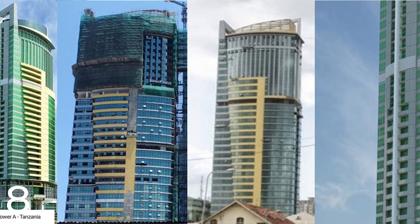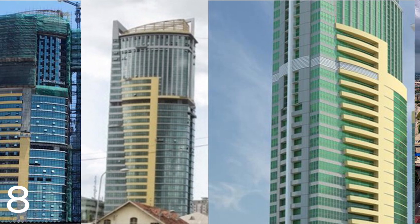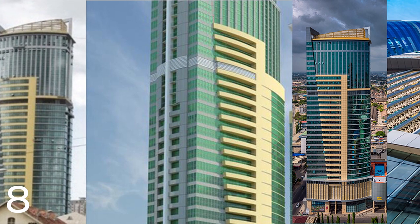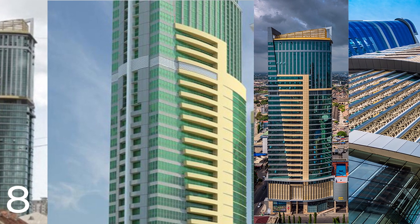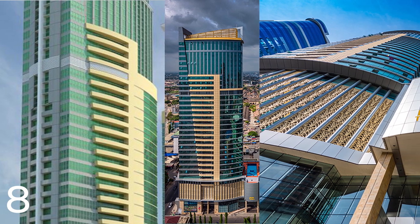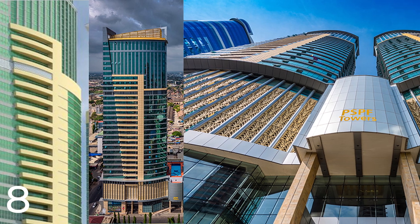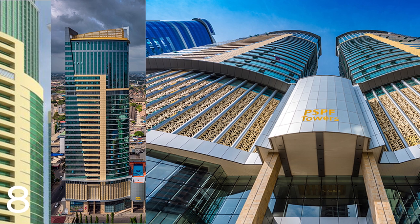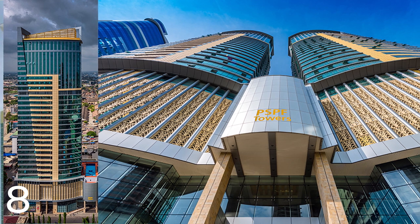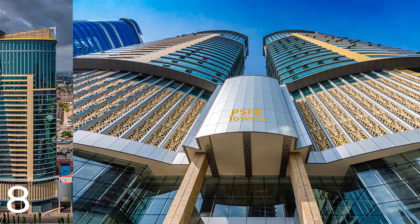Profika is a global project management and construction solutions company that provided project management services for the PSPF Tower A project, including planning, design, and construction management. The PSPF Tower A and B are part of a larger urban regeneration project in Dar es Salaam, aimed at developing the city's infrastructure and creating more modern and sustainable spaces for businesses and residents. These towers have become iconic landmarks and contribute significantly to Tanzania's economic growth and development.